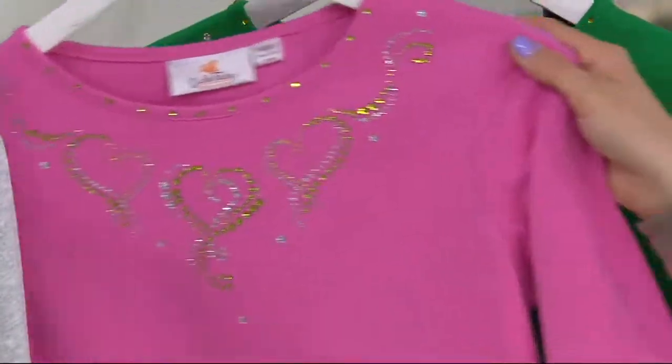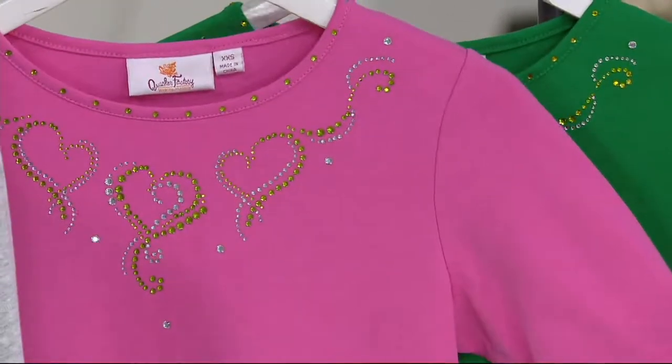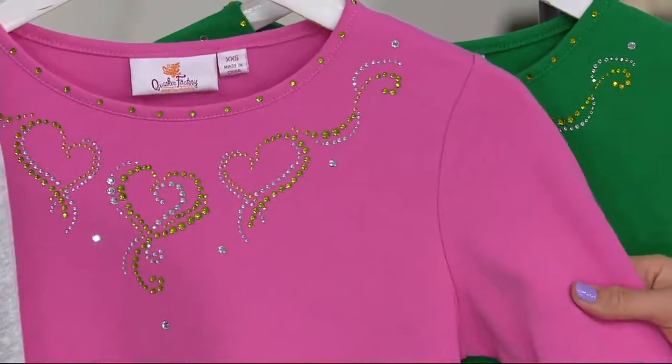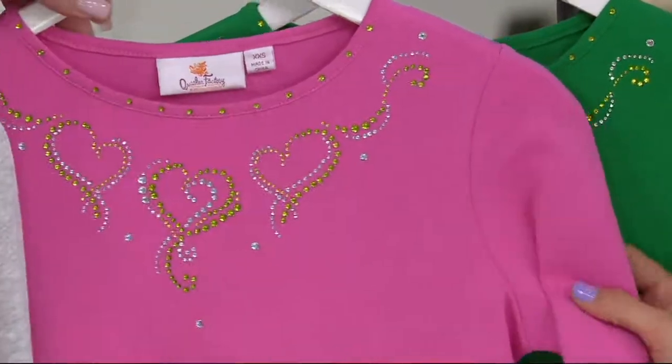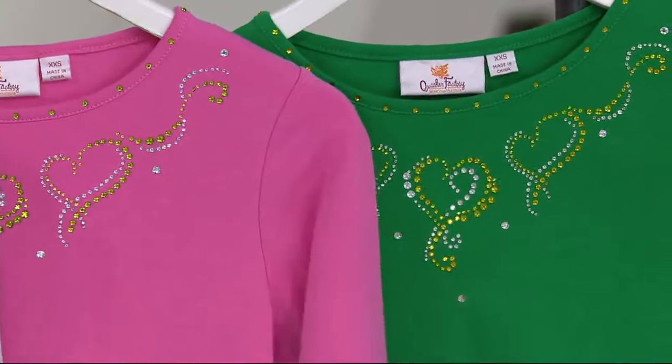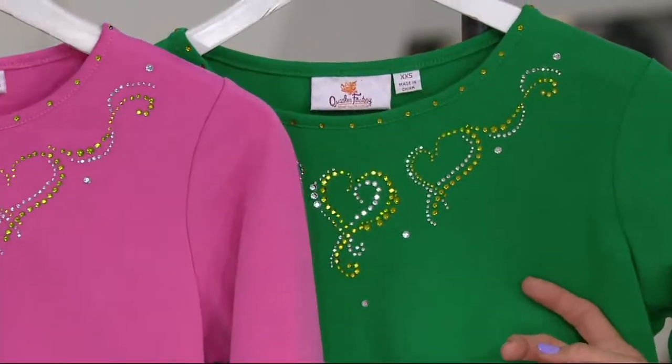Here is the azalea pink with the Kelly green — brand new, that's the brand new color selection. Look at that, isn't that fun? So you can wear it for Valentine's Day and St. Patrick's Day — done and done. That way no one pinches you.